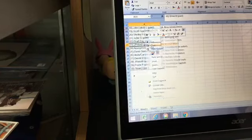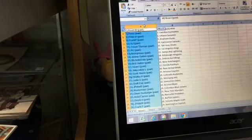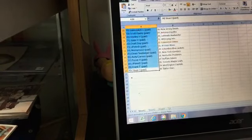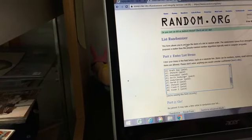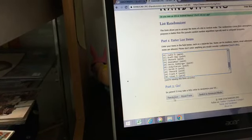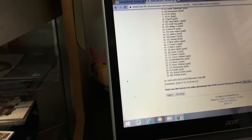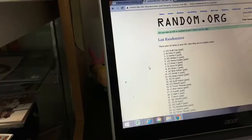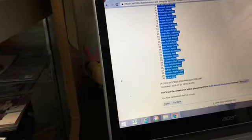Now we're going to randomize the names — whoever has spot number one will win the free Las Vegas Golden Knights giveaway. Let's randomize the names. Draft Day has the Las Vegas Golden Knights! We are good to go.